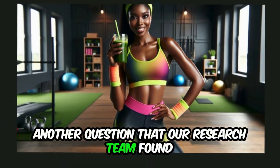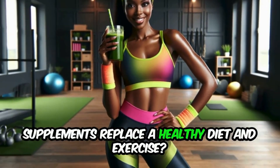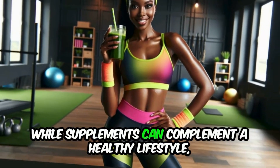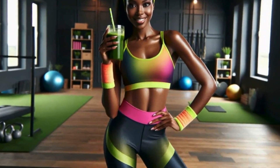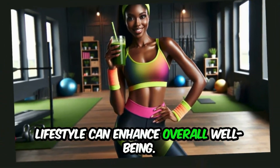Another frequently asked question is: can these supplements replace a healthy diet and exercise? While supplements can complement a healthy lifestyle, they should not serve as a substitute for proper nutrition and regular physical activity. Incorporating these supplements into a balanced lifestyle can enhance overall well-being.